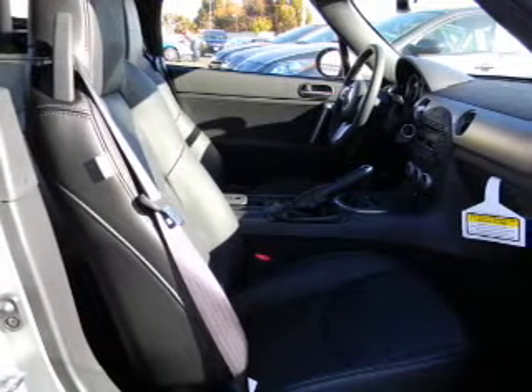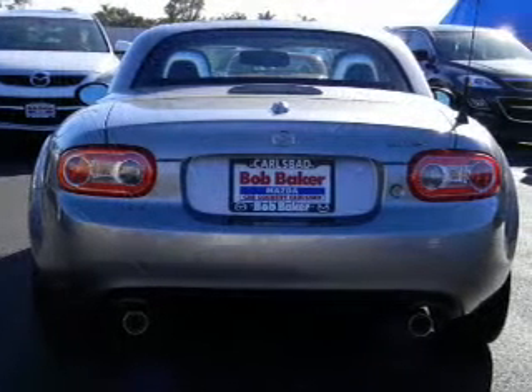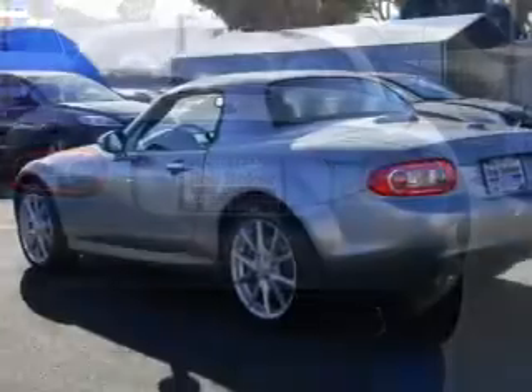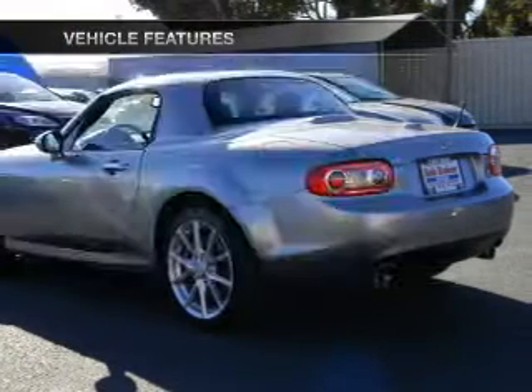A premium sound system is just one of the benefits of owning this vehicle. The anti-lock braking system will help deliver you safely to your destination. Heated seats offer comfort in cold weather. Let's enjoy these notable features that are included in this vehicle.